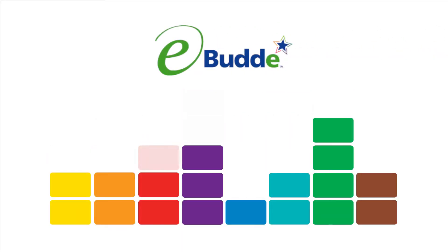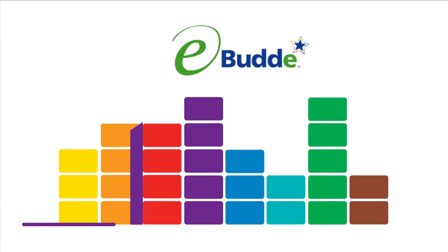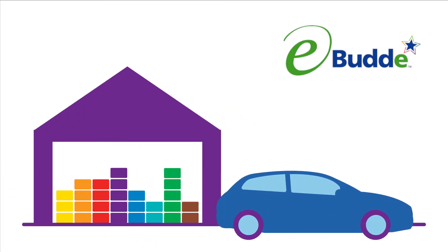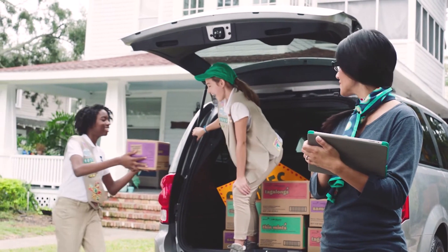The eBuddy Cookie Management System helps you navigate every aspect of the cookie season, including supply. This year, new enhancements offer you easy steps to allow contactless pickup for Girl Scout cookies. From picking up your initial order at a delivery station to restocking at a cookie cupboard, eBuddy will help you stay on top of cookie demand all season long.